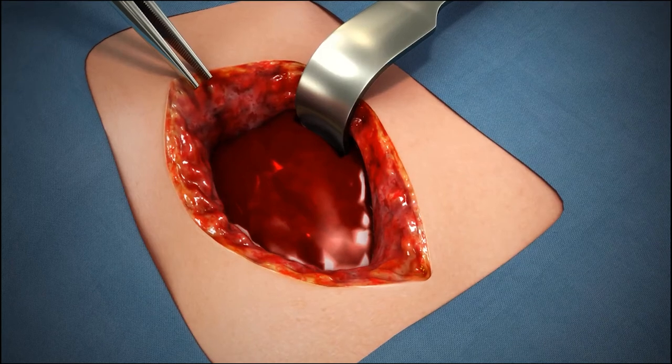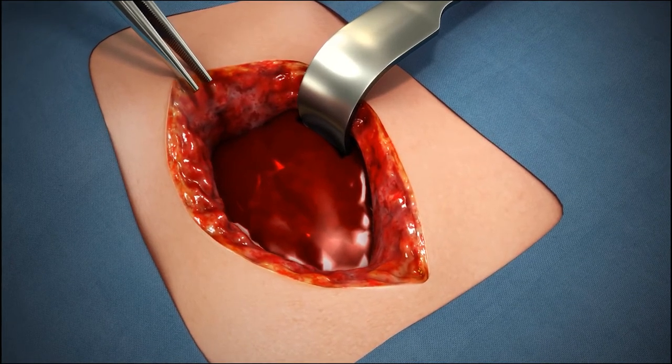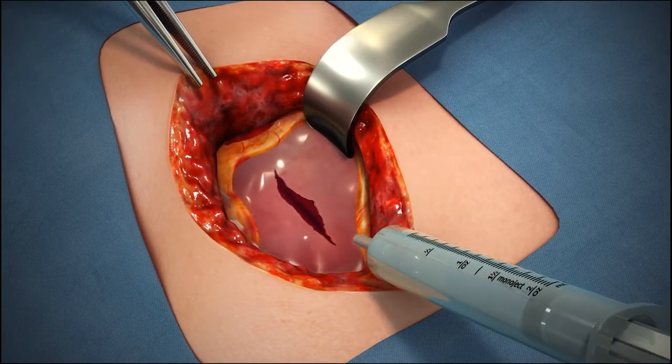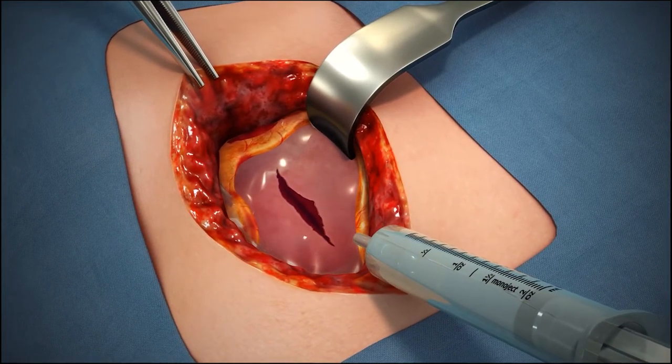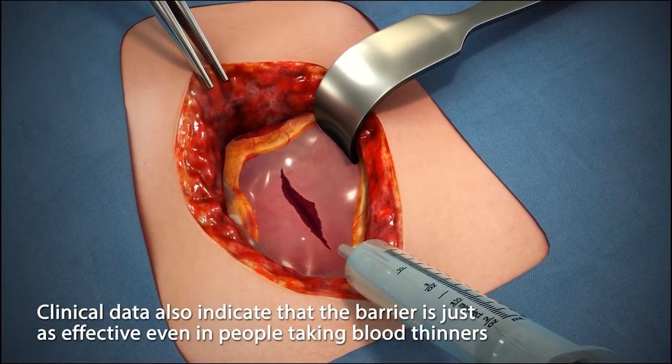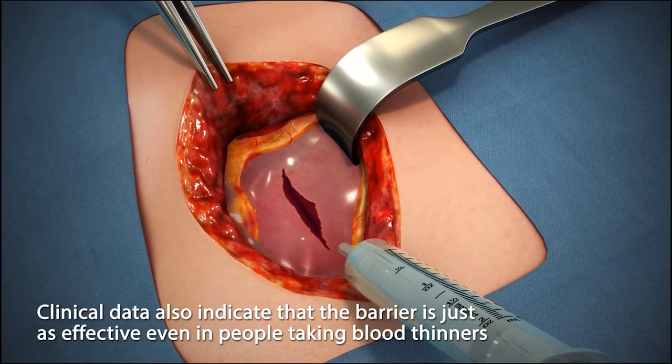And since bleeding may limit a surgeon's field of vision, it's important that this innovative material provides a lens-like seal and a potentially clearer surgical view. Clinical data also indicate that the barrier is just as effective even in people taking blood thinners.